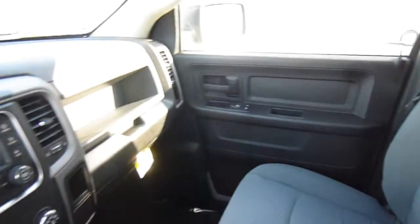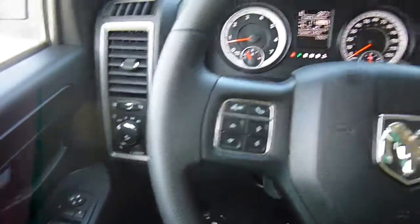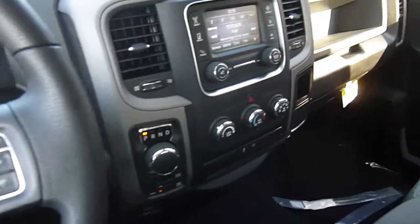So come on down to 49 West Main Street in Sodus, New York, and test drive this Ram 1500 today. We're there at Lasord.com, Facebook, and Twitter to answer any questions you may have about it. Thanks for watching, guys — we sure do hope to see you soon.